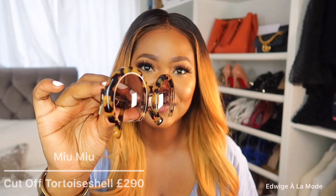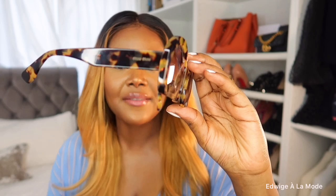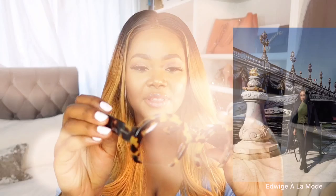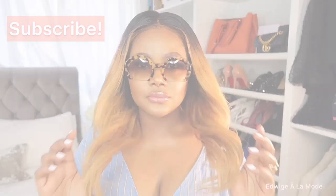I loved the previous Miu Miu so much that I saw the cut-off version and was just like, whoa. The sunglasses in question are the Miu Miu Cut Tops — more of a round silhouette. They have very thick arms in comparison to the last pair. Every time I wear this I feel like a diva — no one can tell me nothing. It's also very comfortable. Let me try them on for you.